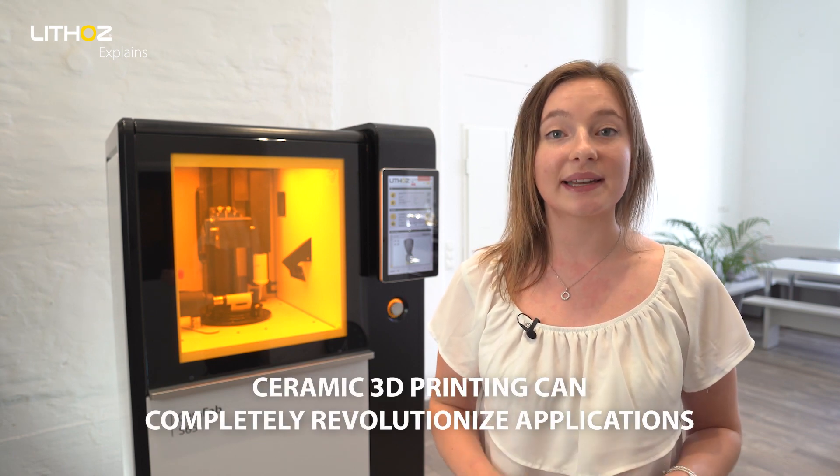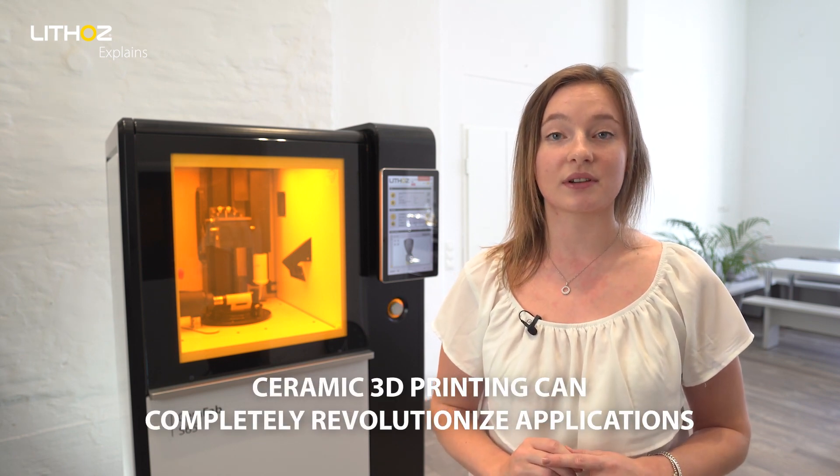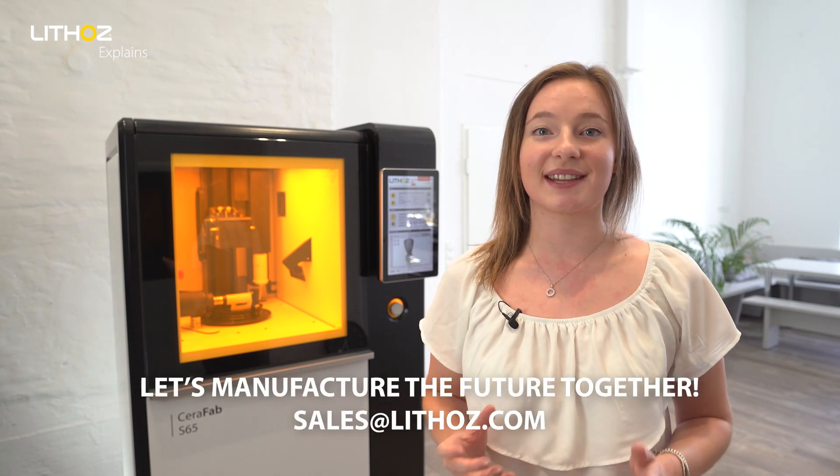Let's prove together that ceramic 3D printing can completely revolutionise applications, not only in the construction of turbines, but in all fields. The more we work together, the further our ideas will take us. Contact our team and let's manufacture the future together.